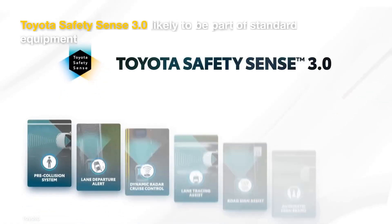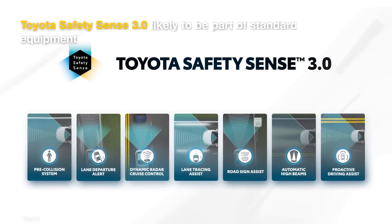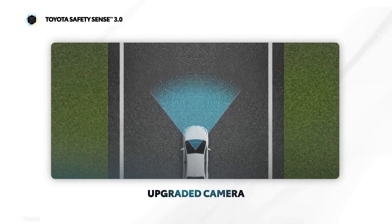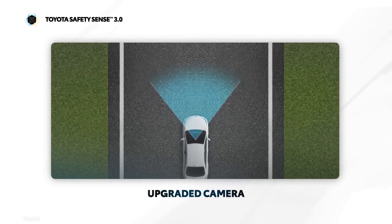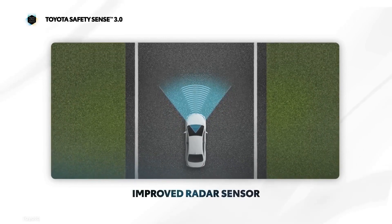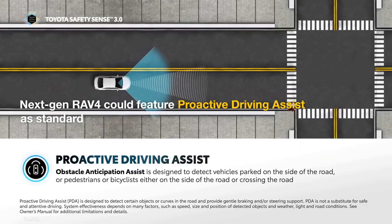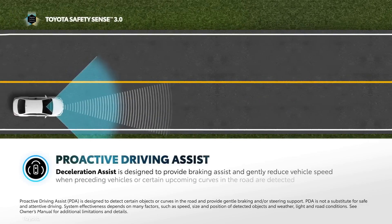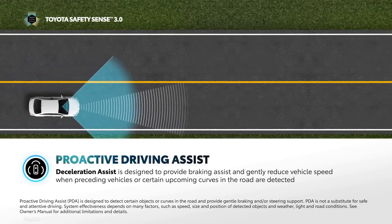Toyota Safety Sense 3 with an upgraded forward-facing camera and an improved radar sensor will likely be standard in the next-gen RAV4. Carried-over ADAS features should perform better and, in some cases, should have additional functions. Moreover, unlike the current model's Toyota Safety Sense 2.5, the new safety suite will likely include proactive driving assist.